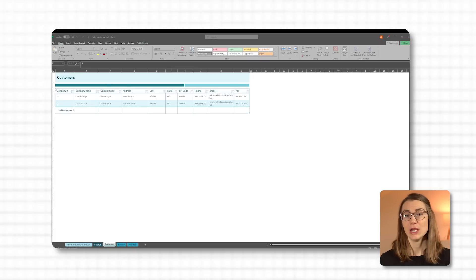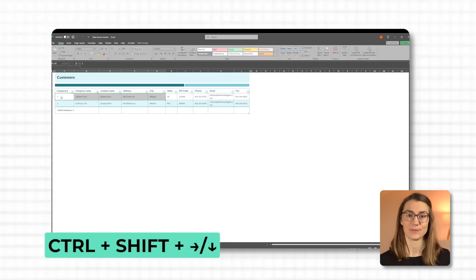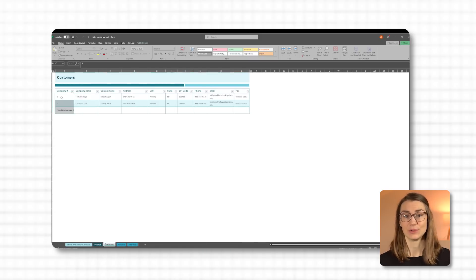Imagine I want to select a few words in a paragraph. I place my cursor at the start, press Ctrl+Shift+Right Arrow to highlight each word quickly, and if I need to adjust, Ctrl+Shift+Left Arrow takes me back one word at a time. And this shortcut isn't just for text — in spreadsheets, Ctrl+Shift+Arrow keys allow you to highlight data ranges in seconds. In Excel, Ctrl+Shift+Right Arrow selects cells across a row, while Ctrl+Shift+Down Arrow highlights vertically down a column, making it easy to grab large blocks of data.